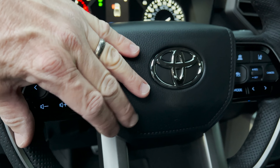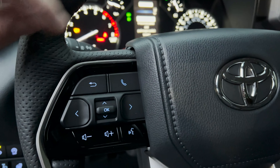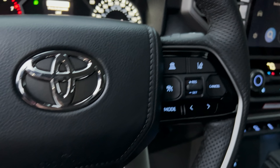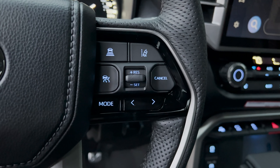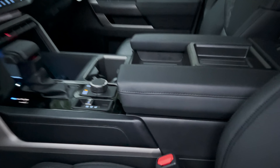These controls are lit up as well — phone, volume, and voice commands on the steering wheel. And then you've got radar cruise control and also lane departure alert features over here as well.